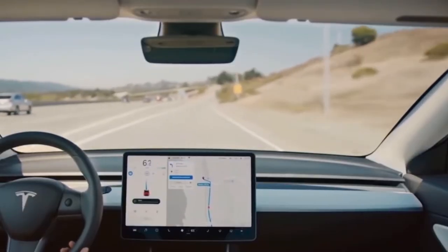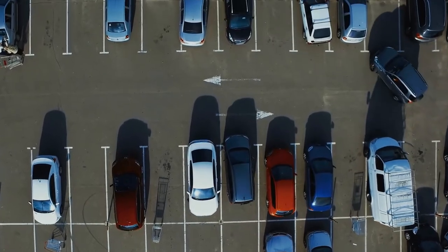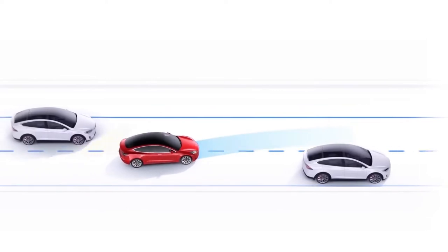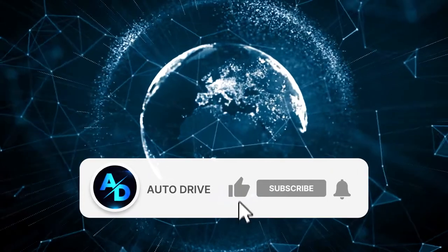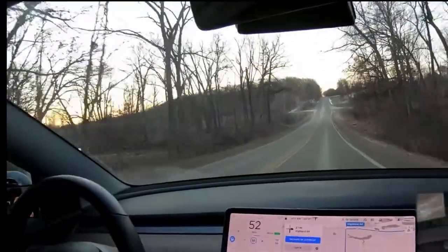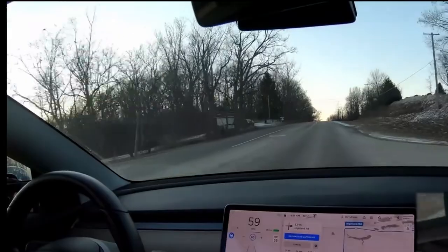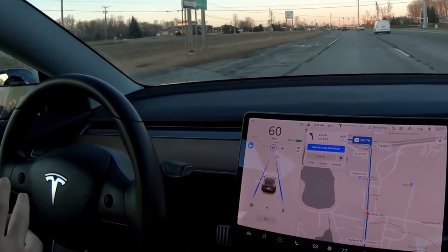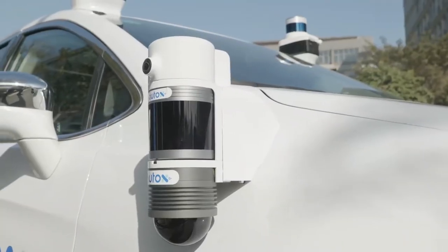Advanced Autopilot is also something you may have heard of, even though it is not available in the United States. It is essentially a mid-tier option for certain regions such as the United Kingdom, offering many of the best FSD features at a fraction of the price. Advanced Autopilot comes with automatic lane change, automatic parking, Summon, and automatic navigation for driving, but does not include traffic light or stop sign recognition, and will also not include automatic driving on city roads when that feature launches.